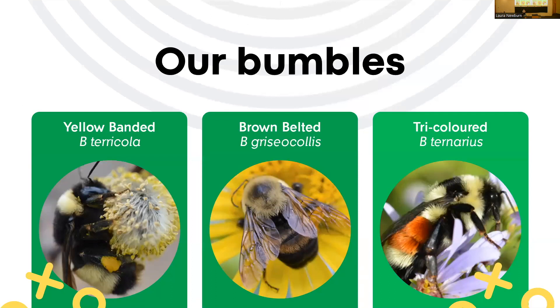In our lab, we rear not only the yellow-banded bumblebee but also a couple of common species. Right now we have the yellow-banded, the brown-belted bumblebee, and this year we added the tricolored bumblebee, Bombus ternarius. We rear common species primarily to bring our numbers up for experiments, so we have enough bees to get data from without taking large numbers of this vulnerable species from the wild. Our shift toward the tricolored is because it's more closely related to the yellow-banded.